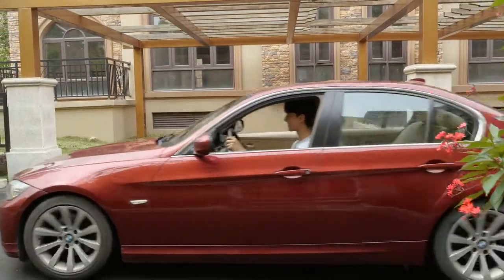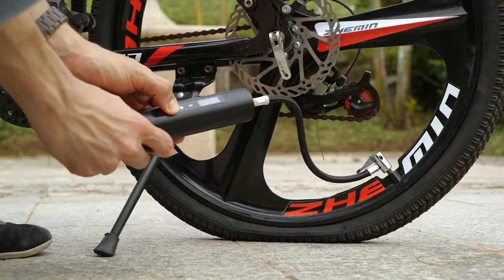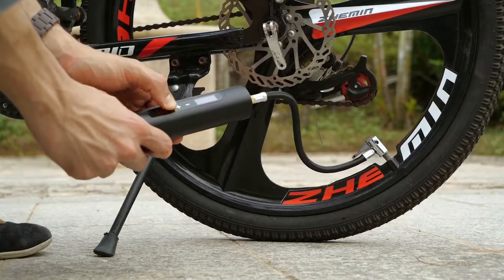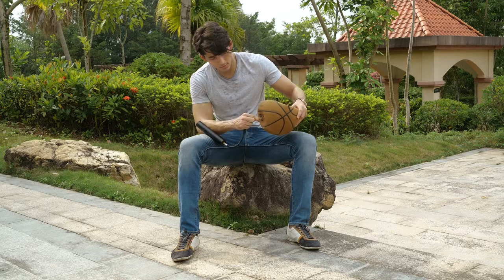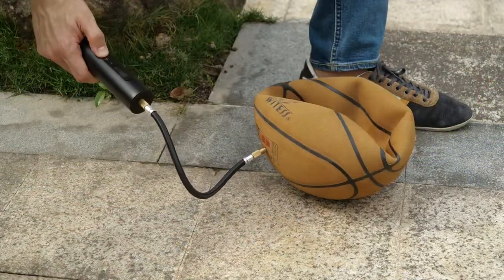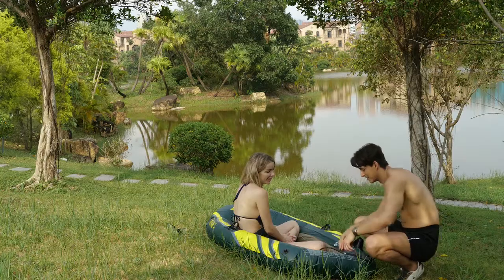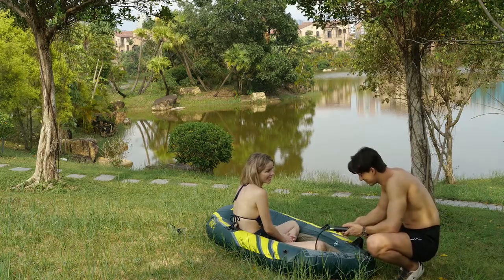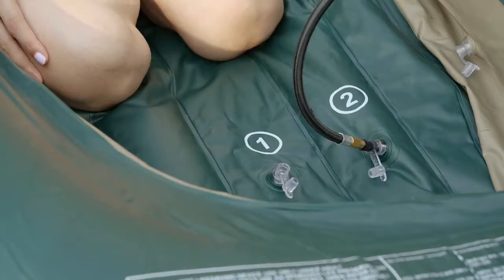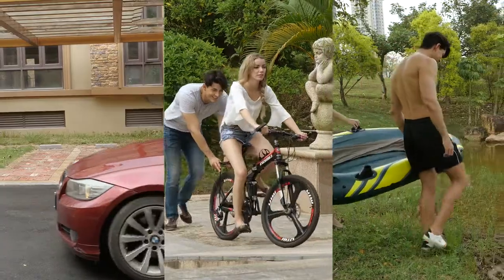NorthShare also has more uses. When it comes to inflating a bicycle, NorthShare makes everything easy and reliable. Want to inflate your basketball? NorthShare can inflate it fast and full, letting you focus more on sports. Enjoy the quiet lake and inflate the kayak with NorthShare — this will make you feel relaxed. It's that simple.